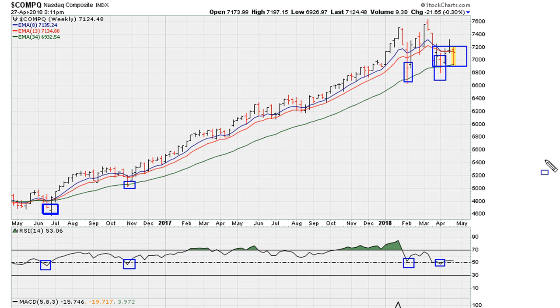Looking at the Nasdaq two-year weekly chart, the next major trend is going to be dependent on whether we bounce and hold the RSI 50 level, which might suggest a recovery and a good reason for the market to move higher. At the same time, should we break the RSI 50 level, that is when we can expect a big slide in the markets.